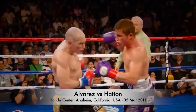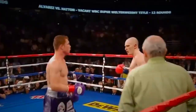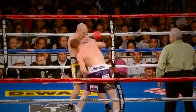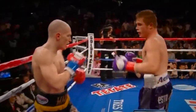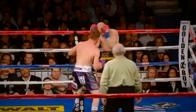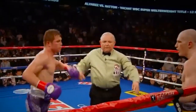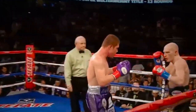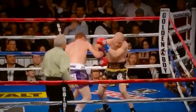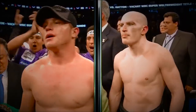Ladies and gentlemen, from the Honda Center in Anaheim, California, we go to the scorecards. The winner will be the new WBC Super Welterweight World Champion. All three judges — Jack Reese, Raul Caiz Sr., and Joel Scobie — scored about the same: 119-108. The winner by unanimous decision, from Guadalajara, Jalisco, Mexico — Saúl 'Canelo' Alvarez!